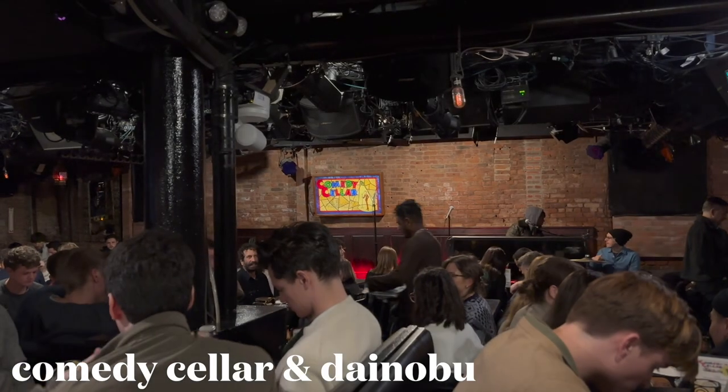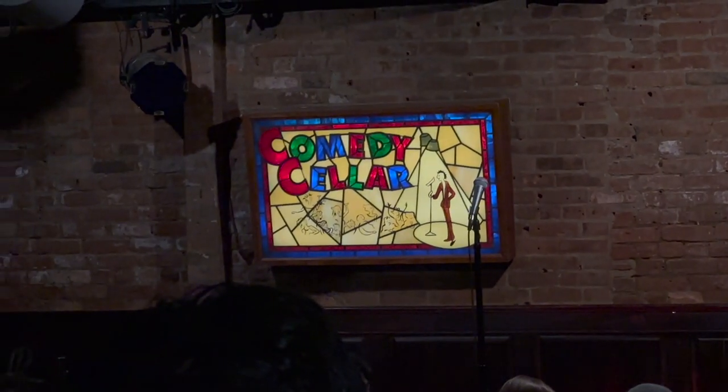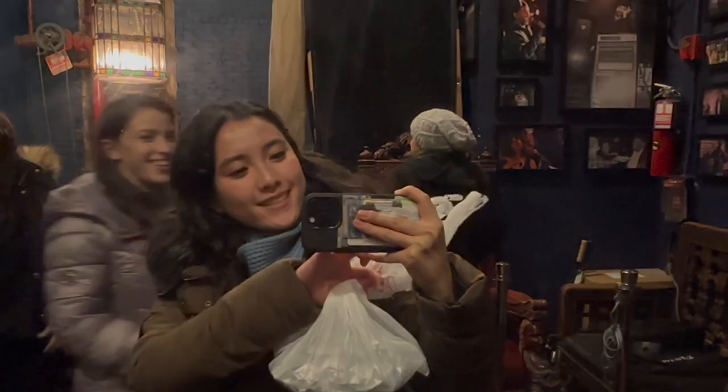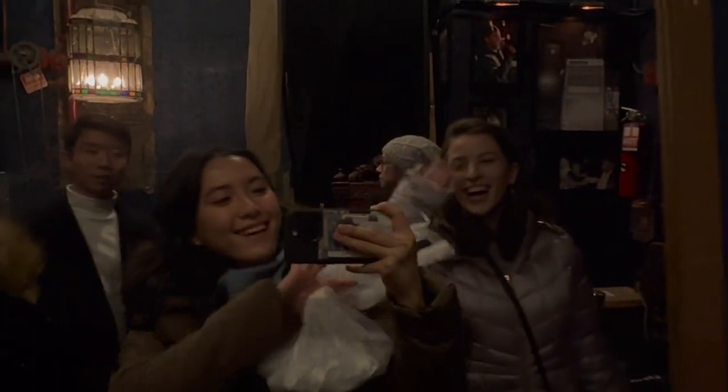There are so many comedy clubs in New York and one famous one is called Comedy Cellar. I've been here a couple of times before and this time I went with Delaney, Philip, and Maria on a sort of impromptu visit.